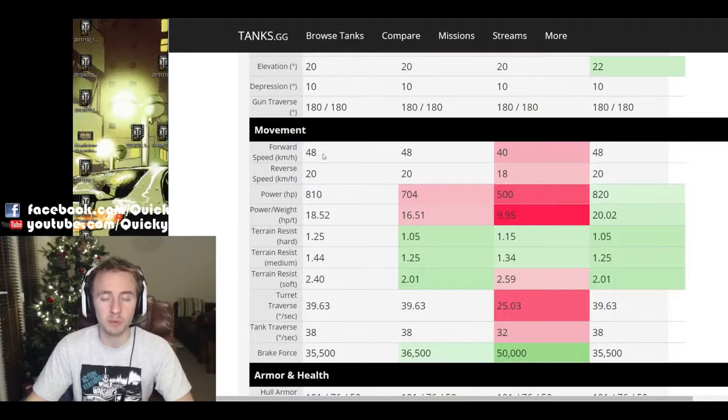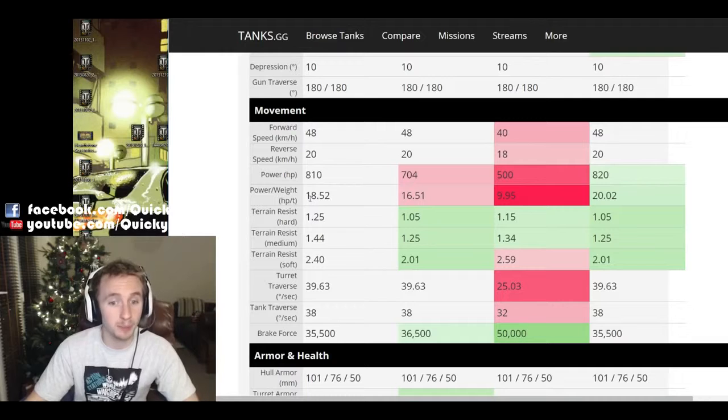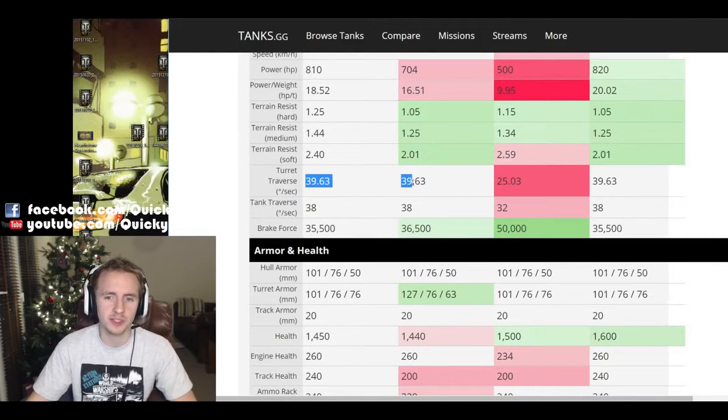The Ripper pattern has the same top speed limit as the Pershing and the M46 pattern at tier 9, which is 8 km/h better than the Super Pershing. It also gets a nice 810 horsepower engine giving it a better power-to-weight ratio than the standard Pershing and nearly double that of the Super Pershing. However this advantage is evened out by worse terrain resistances, giving the Ripper pattern very similar overall mobility to the standard Pershing. Turret traverse and tank traverse are the same as the regular Pershing but much better than the Super Pershing.